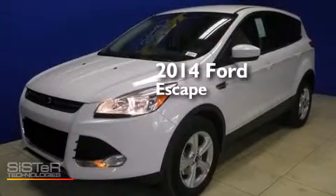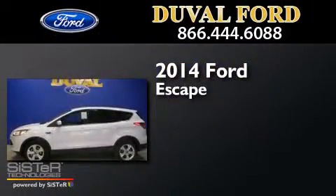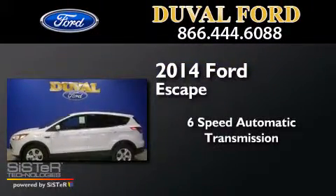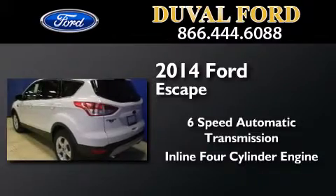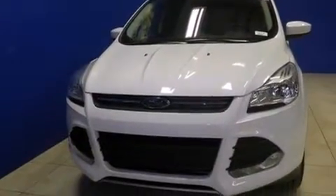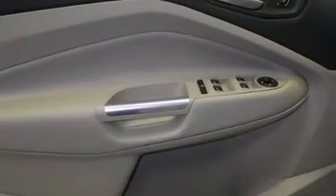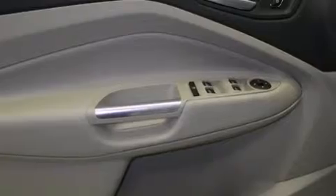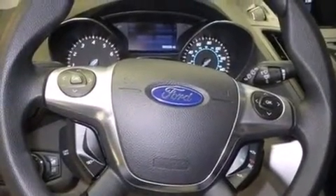This is a brand new 2014 Ford Escape. This crossover has a six-speed automatic transmission and an inline four-cylinder engine. Its top features include an intercooled turbocharger, a limited-slip differential, traction control and stability control systems, and a tire pressure monitoring system. The following features are also included.